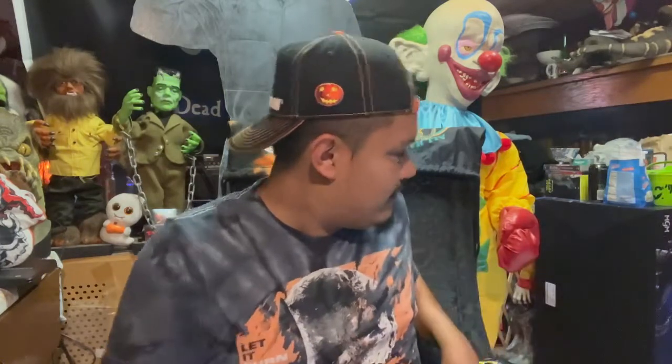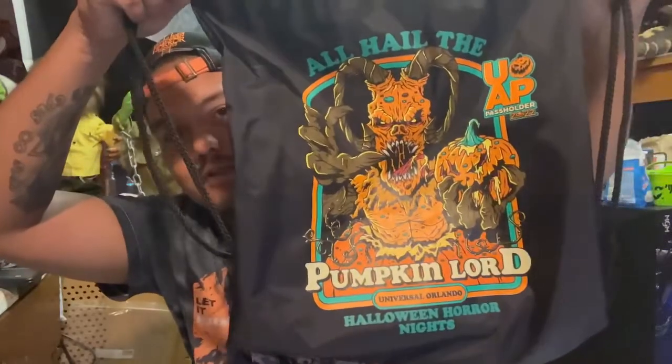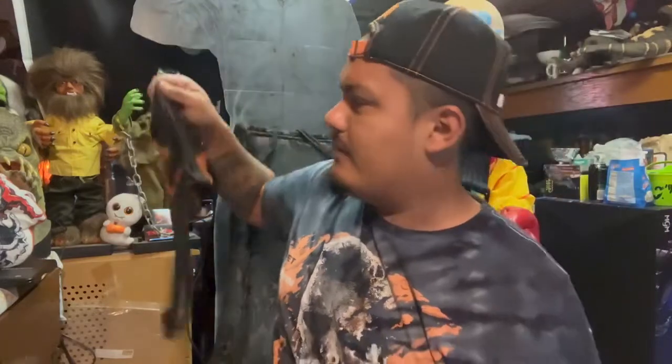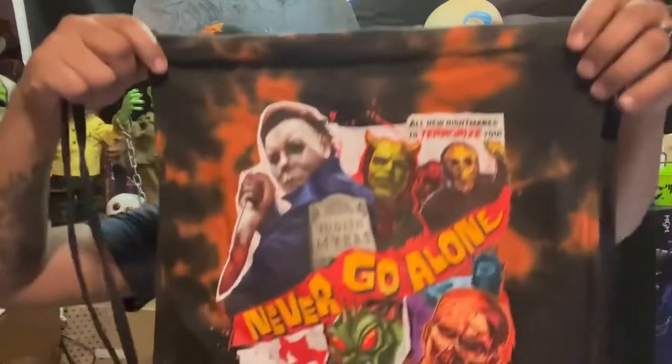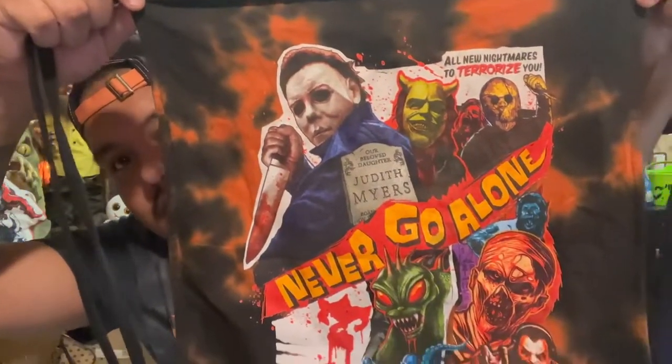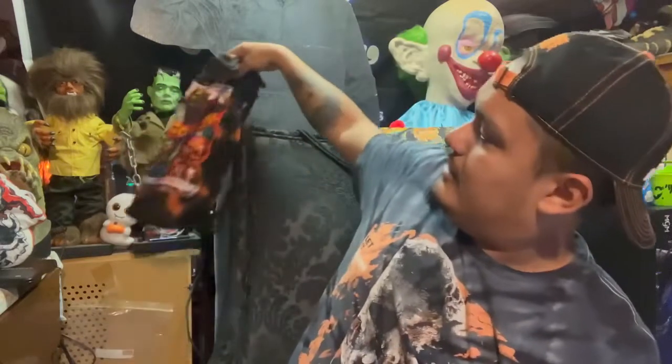We ended up buying the t-shirts so we had HHN merch to wear while we were out there. We also got the Pumpkin Lord drawstring bag — because you guys know how I am with my icon. That was about eight dollars after the discount. I got the first one to carry phone chargers and stuff, and it has the houses on it. The other one is cloth while this one is that swishy fabric.